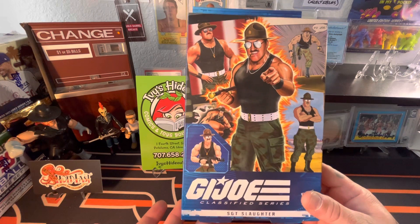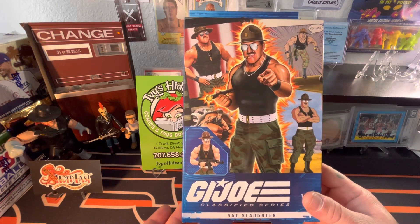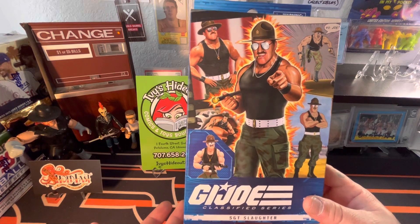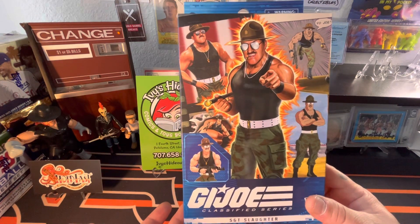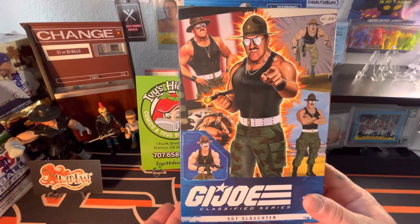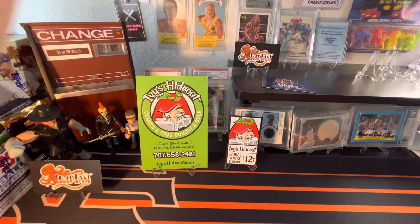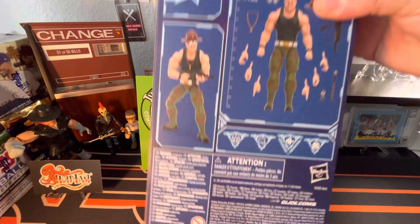As you all know, I'm a big 90s wrestling fan, so finding this G.I. Joe Sgt. Slaughter figure made me super happy. I like the crossovers that G.I. Joe did with some wrestlers. Sgt. Slaughter was one of my favorites as a kid — my grandma loved him. So I just wanted to show this off.